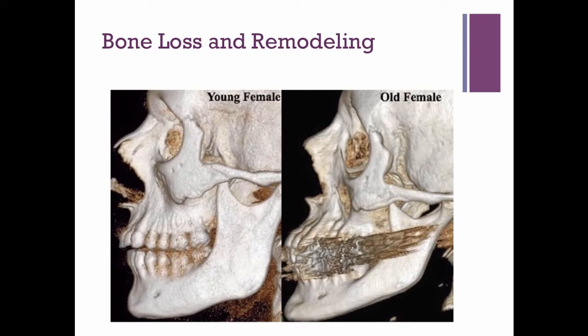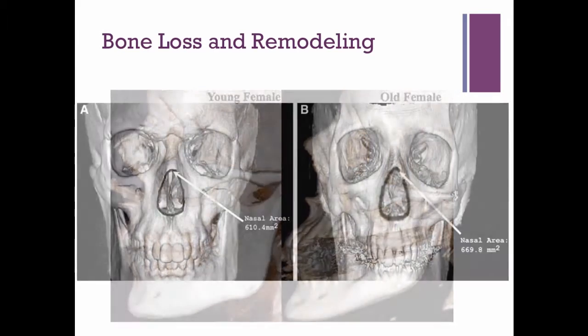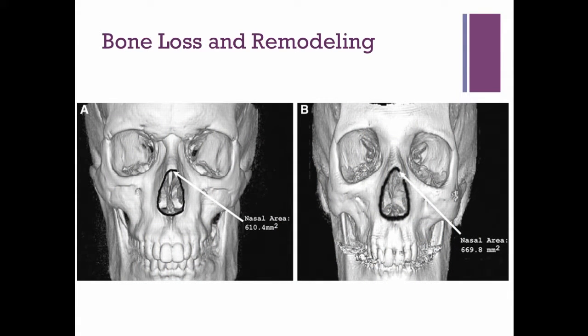We lose volume not only in our skin but at the level of the bone. Replacing volume using fillers or fat transfers is another very important part of achieving an overall rejuvenative look. If you only rely on one thing — like just improving laxity with a surgical procedure without improving the skin or volume loss — you're kind of missing the boat. Seeing a young skull versus an older skull illustrates the volume loss at the bone level, including enlargement of the orbits and narrowing of the maxilla and cheekbones.